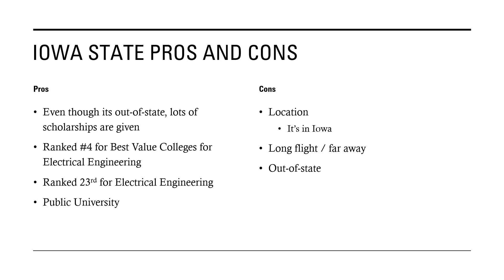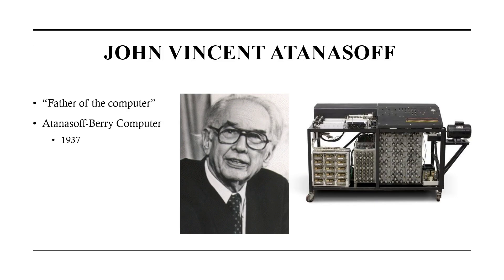An interesting fact: John Atanasoff was actually a physics and mathematics professor at Iowa State back in the 1930s, and he's considered the father of the computer because at Iowa State he created the Atanasoff-Berry computer in 1937, which is the first digital computer ever created.